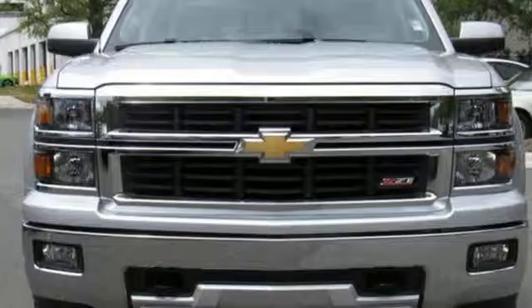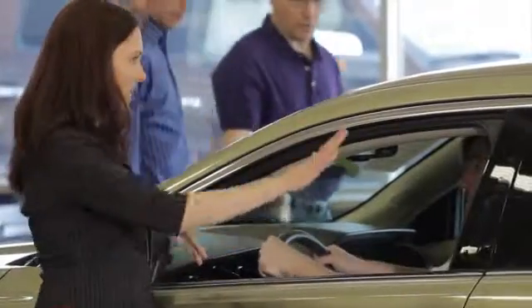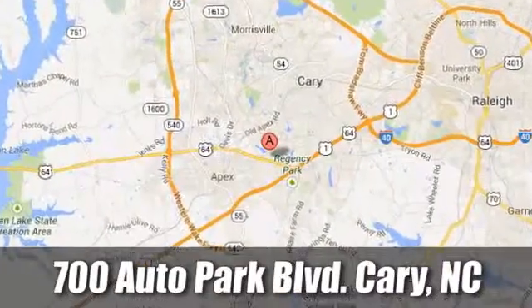Check it out today. At Jaguar Land Rover of Cary, our certified sales professionals are the most highly trained service technicians in the industry. We're conveniently located at 700 Auto Park Boulevard.